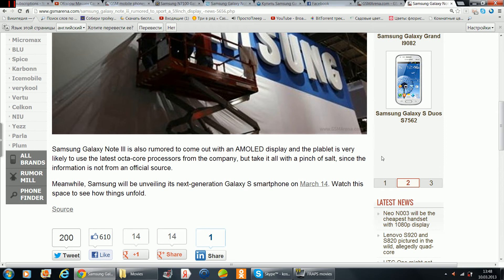Meanwhile, Samsung will be unveiling its next generation Galaxy S smartphone on March 14 — watch that space to see how things unfold.